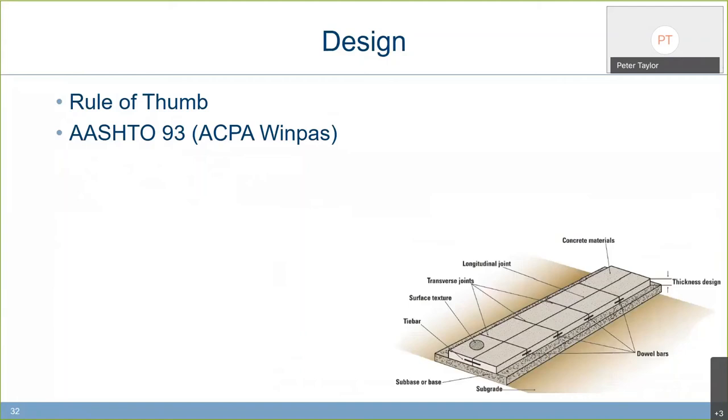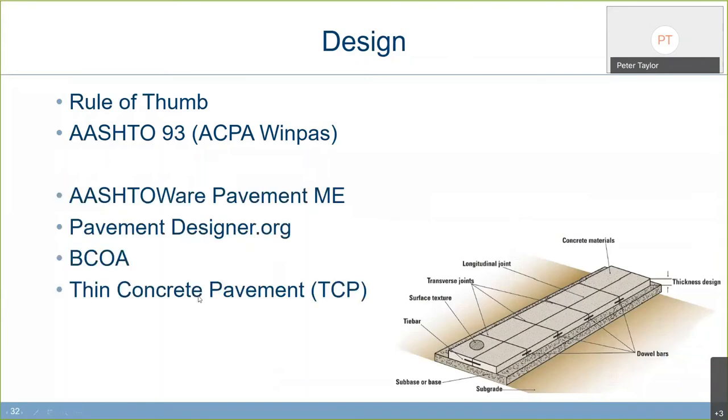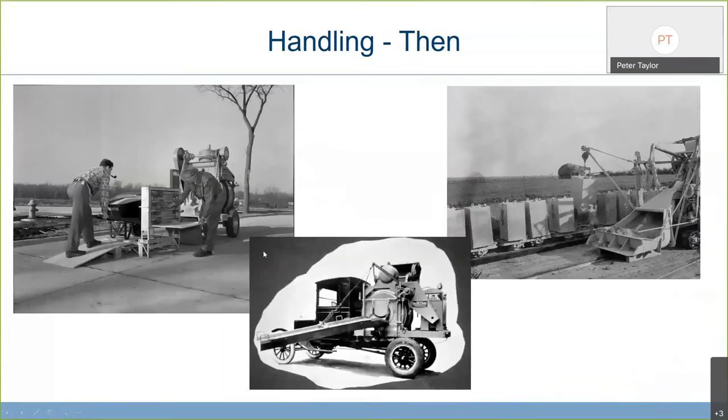On design — long ago, rule of thumb: 'I built it in six inches, I will continue to build it in six inches.' We got more sophisticated with AASHTO 93, based on the road test section in Illinois. The key point is design is more than just thickness — it's all the details as well. Since then, tools like AASHTO ME, pavementdesigner.org, and BCOA have emerged. We could spend 90 minutes on this topic alone — there is a recording of a webinar we ran about a month ago where all of this is discussed in detail. Design is moving on and we're getting better at it.